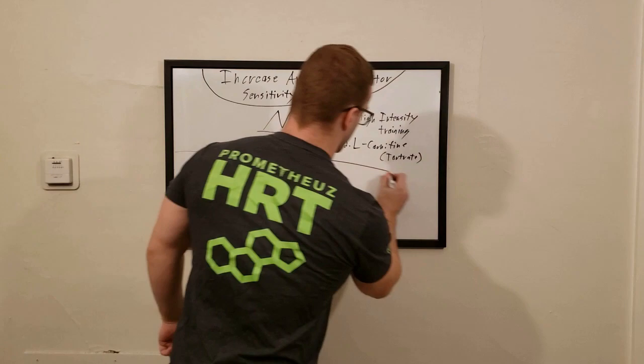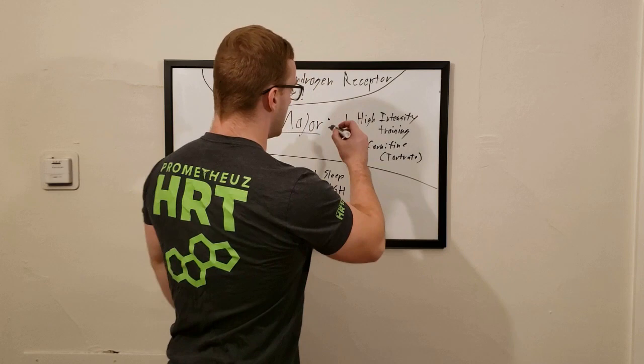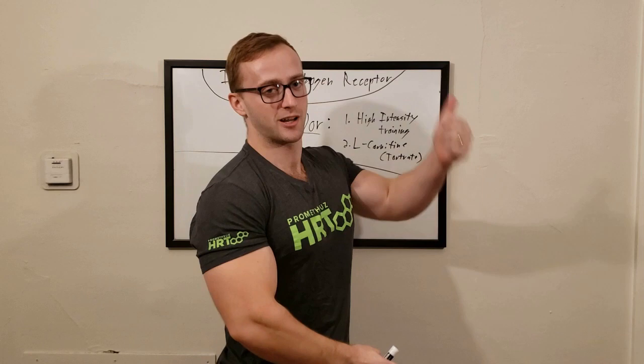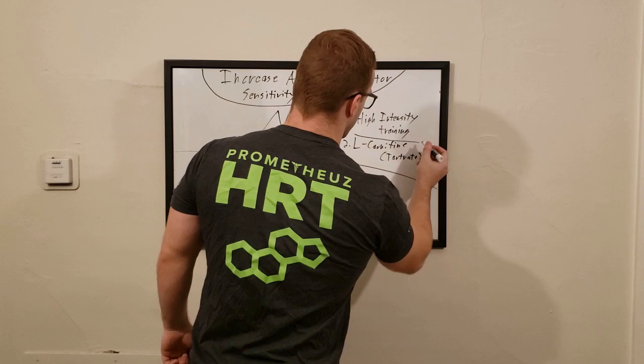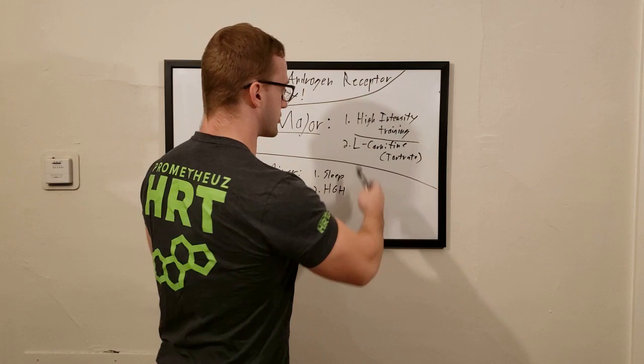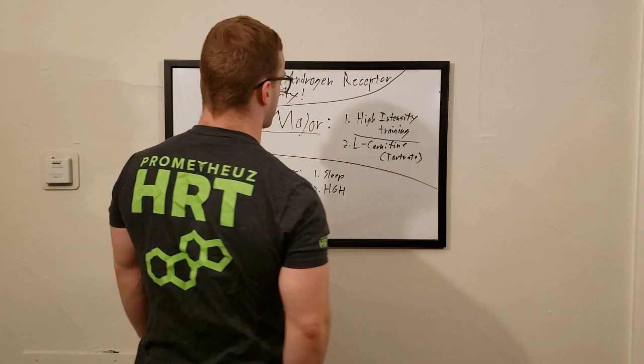Number one — the major way to increase androgen receptor sensitivity is with high-intensity training. I'm not talking about just the style Dorian Yates or Ronnie Coleman used, but more broadly: the higher the intensity of your workout, the more androgen receptor site up-regulation you're going to get — in layman's terms, the higher your androgen receptor sensitivity. This has been proven; you can look up androgen receptor up-regulation in response to training.